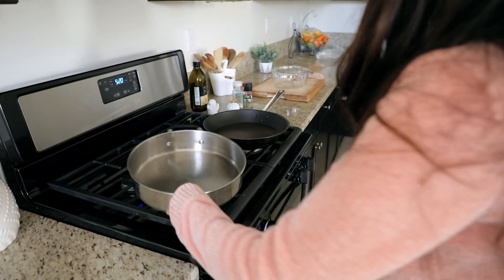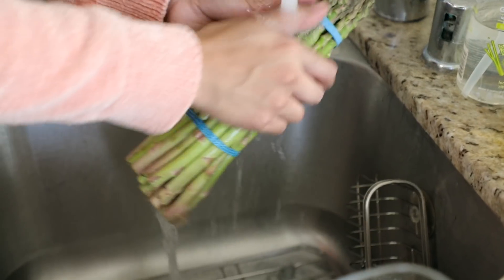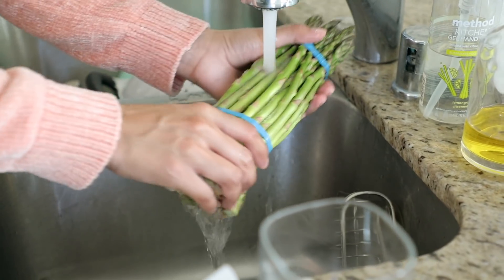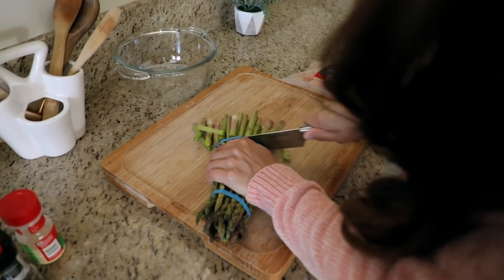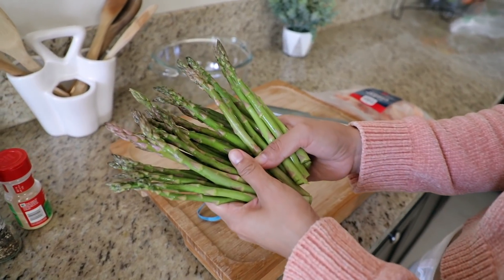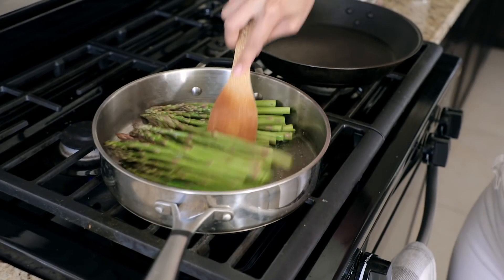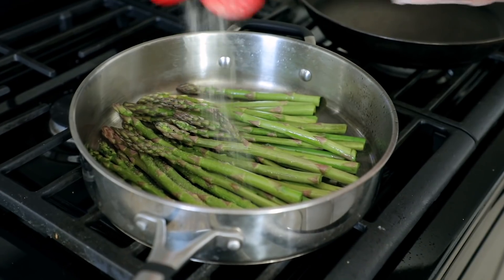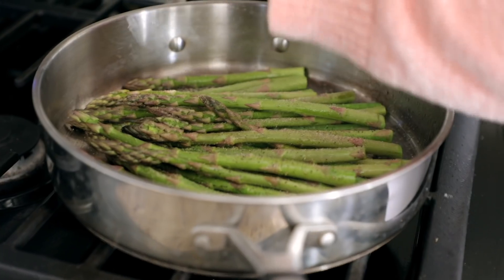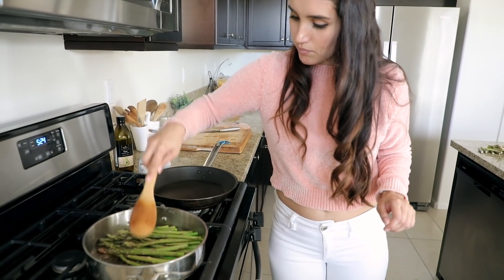For dinner tonight I'm going to be frying up some asparagus. I put the pan on medium-high heat with some olive oil. I season the asparagus with garlic powder, salt, and pepper. I feel like I use very minimal seasonings — I really just go with salt and pepper. Once it's fried up a bit, I add some water and cover it so it gets nice and soft.